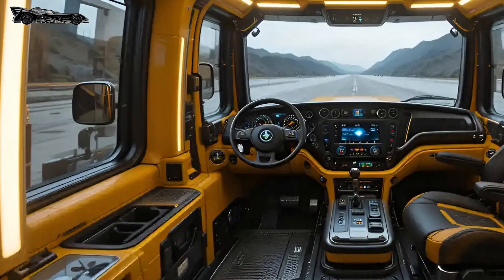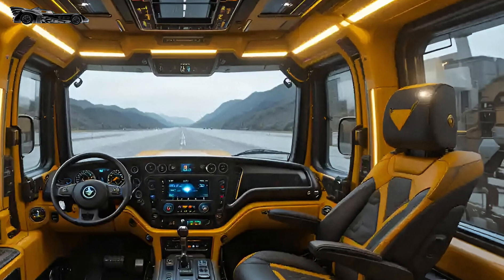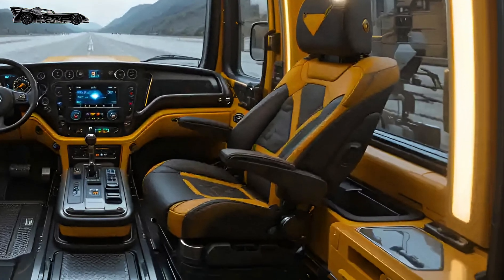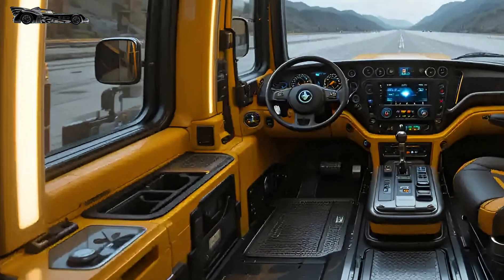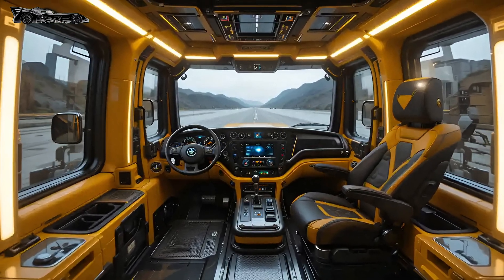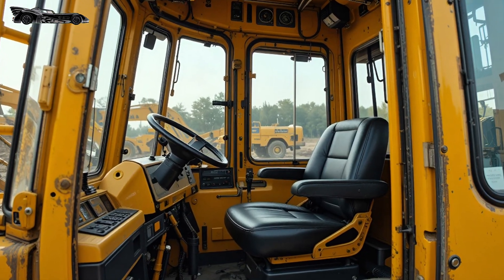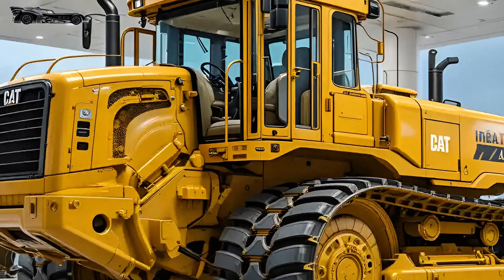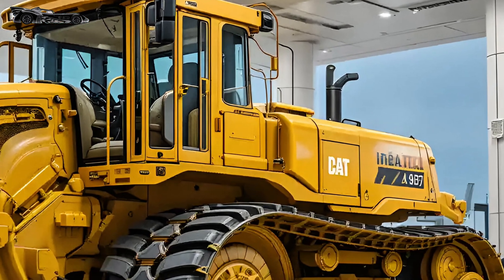What sets the 2025 Cat D11 apart isn't just power — it's intelligence. The onboard computer system processes terrain data in real-time and adjusts blade angle, engine output, and track pressure to maintain optimal efficiency. Fuel consumption is reduced, downtime is minimized, and productivity is skyrocketed. Whether it's in mining operations, large-scale infrastructure builds, or remote construction zones, the D11 dominates with ease. It doesn't just reshape the earth — it reshapes expectations of what a bulldozer can be.